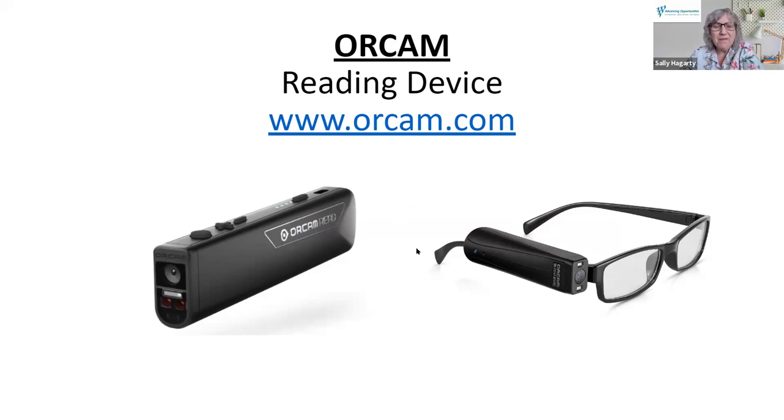The device on the right is OrCam MySite. It attaches to glasses — or comes with a pair of non-prescription glasses. It's designed more for someone who is significantly more visually impaired. They can be looking at a board, a street sign, or a building, tap the device on their glasses, and it will read what they're looking at. Or they could point their finger at a magazine or newspaper paragraph and it will read that. Those are two different devices by the same manufacturer, OrCam.